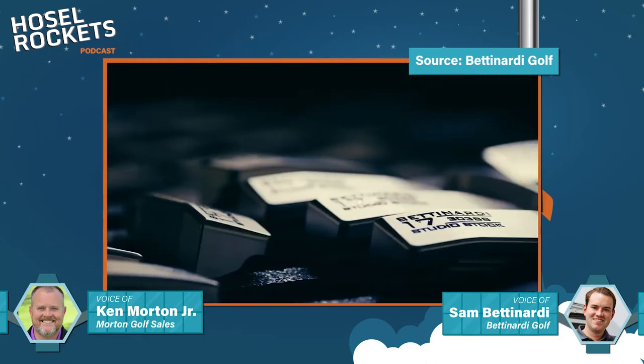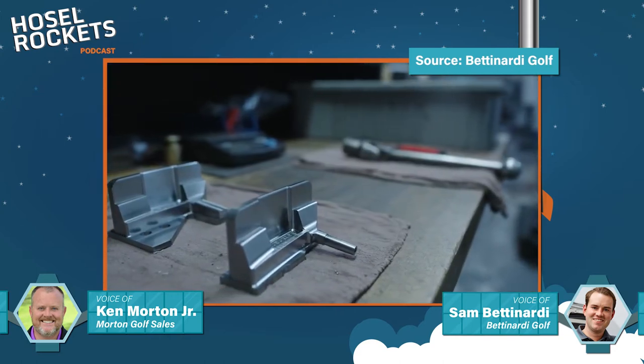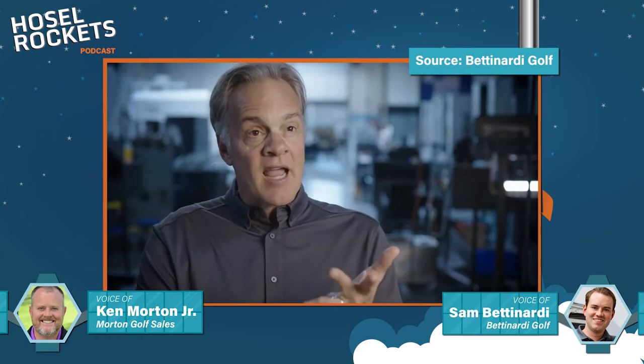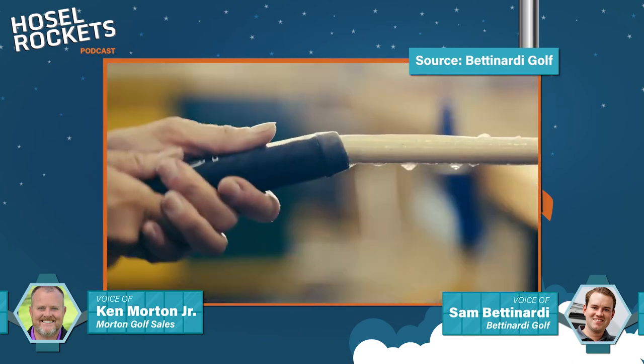He left a message with the secretary and didn't think anyone would call him back. About five minutes later, they called and said they actually did need help milling their putters — the vendor they were using wasn't working out, quality was horrible, delivery was late, communication was poor. So my father got on a plane from Chicago, flew to California, learned about what they needed in terms of putter shape, and came back to Chicago. He milled a putter out of one solid block of steel.